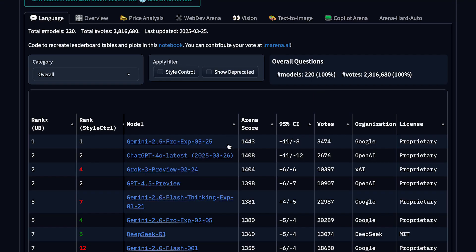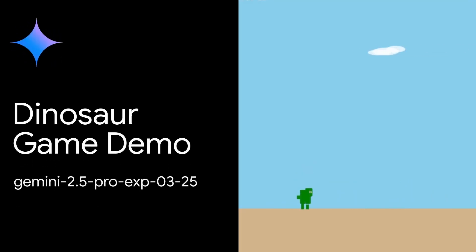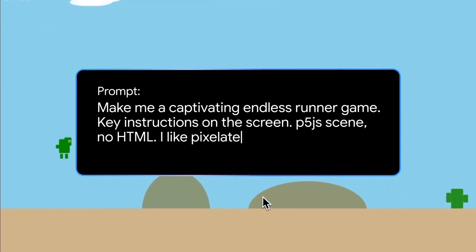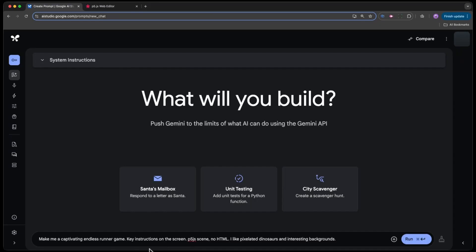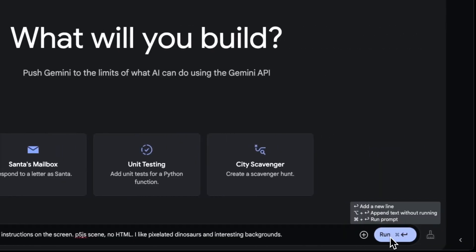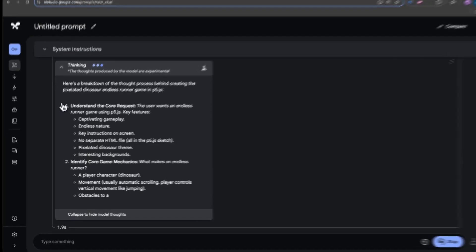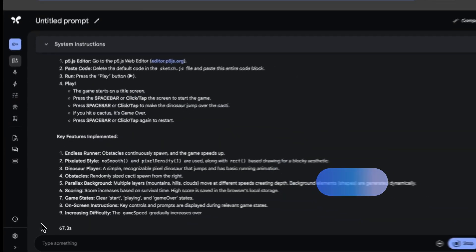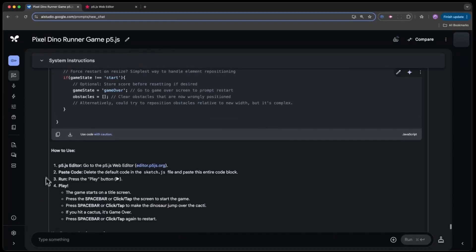It also debuted as number one on the LM Arena, which is a chatbot arena that pits models against each other, and it's still sitting on top with a significant lead over Grok 3 and GPT-4.5. So overall, this model isn't a drastic improvement over what we already have, but it is definitely the best option available for most use cases right now, especially ones that require heavy reasoning. People seem to prefer it over any other model, at least for now. The other thing I've been hearing a lot about is its incredible coding capabilities.